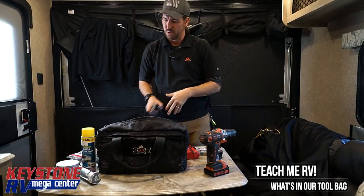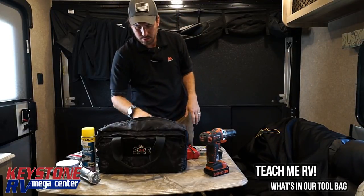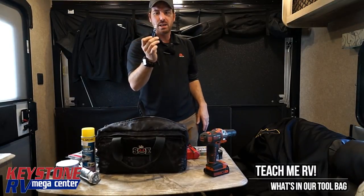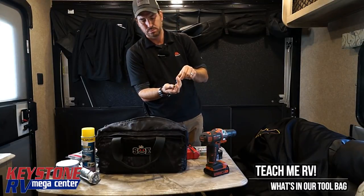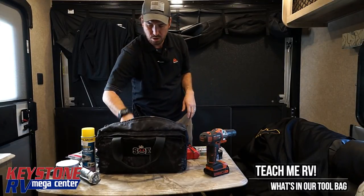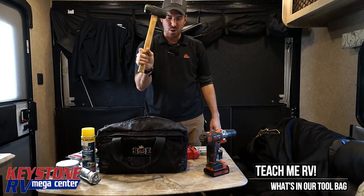Adjustable pliers, adjustable wrench, needle nose, an eyeglass screwdriver, and a screwdriver with a bunch of different tips inside of it. Throw all that in there. A small hammer — always good to have a small hammer with you.